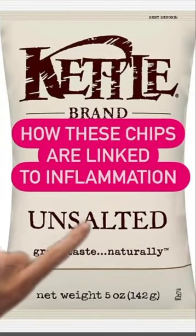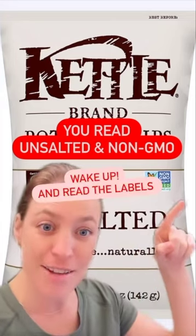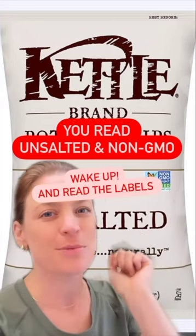How these chips are linked to inflammation. You are reading 'unsalted' and 'non-GMO' — but guess what? Let's wake up and read the labels.